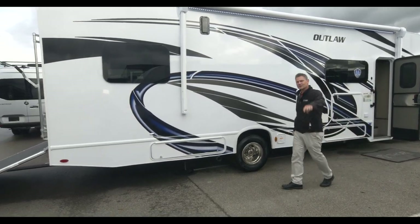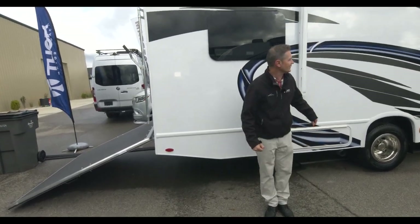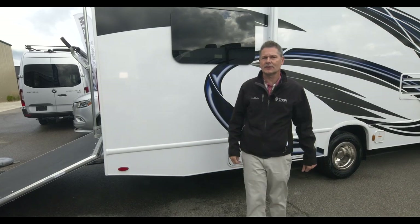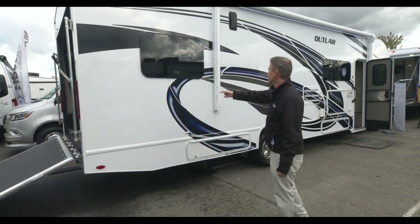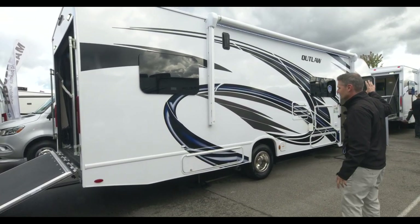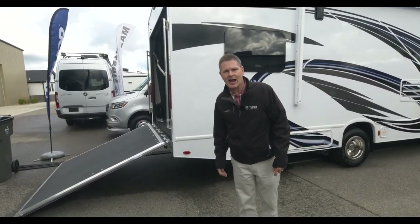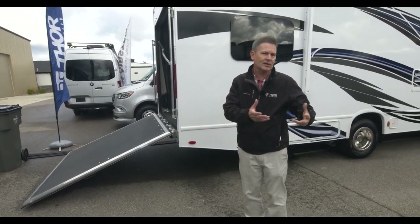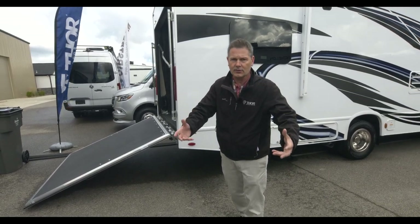Welcome back. Steve DeVal from Thor Motor Coach coming to you live this morning from the Thor Industries dealer open house. We have not one, but two Outlaw Class C toy haulers to show you. We're going to start in the brand new 29T. We have both floor plans, the exterior choices, the interior choices. We're going to play a little game called Outlaw Compare and Contrast, because there are a lot of similarities between the two, but also a lot of differences. When you're thinking about a toy hauler, think about how you're going to use it.